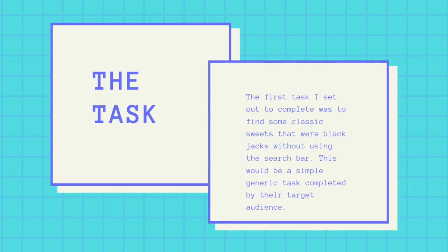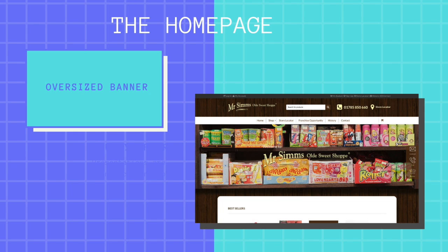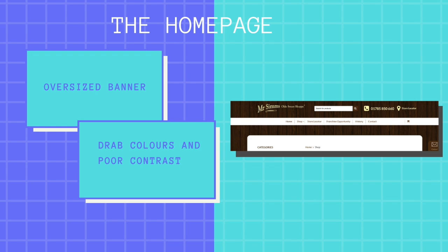The first task was to find some classic sweets — blackjacks — without using a search bar, a simple generic task completed by their target audience. On the homepage, the rotating banner is rather substantial in size and distracting from the main call to action, which is 'shop now'. If the banner were reduced in size, the call to action would stand out more and bestseller products could be featured. The colour scheme is rather drab — while the wooden texture conveys tradition, there is nothing aesthetically pleasing about the site. Contrast is imperative according to UX Planet, yet the arrow to rotate the image carousel is sometimes invisible, buttons are light grey on a white background, and hovering over the basket the writing cannot be seen at all.